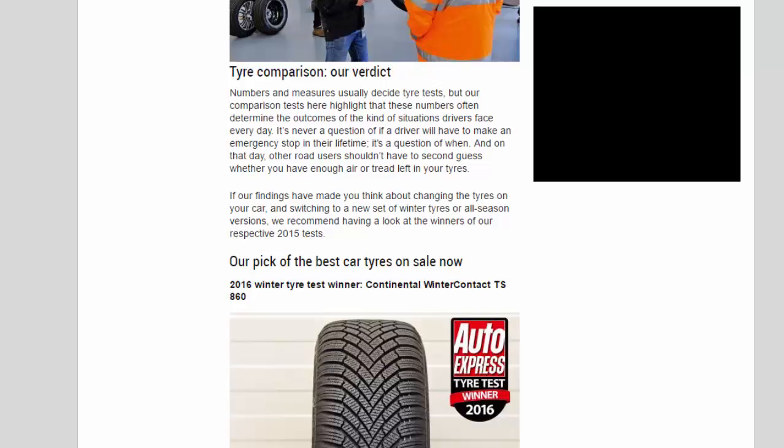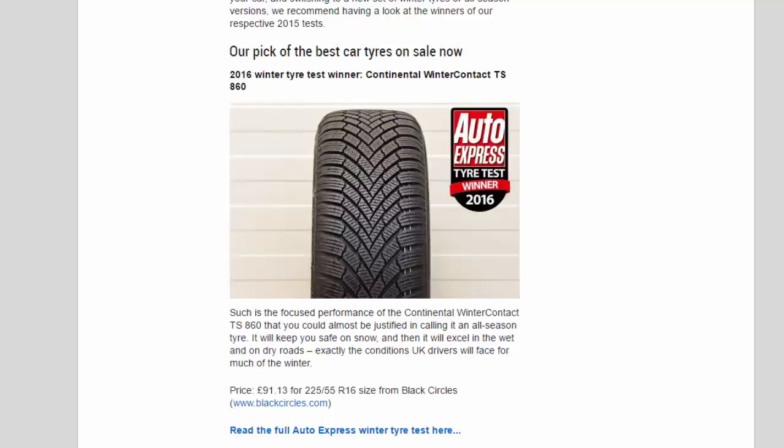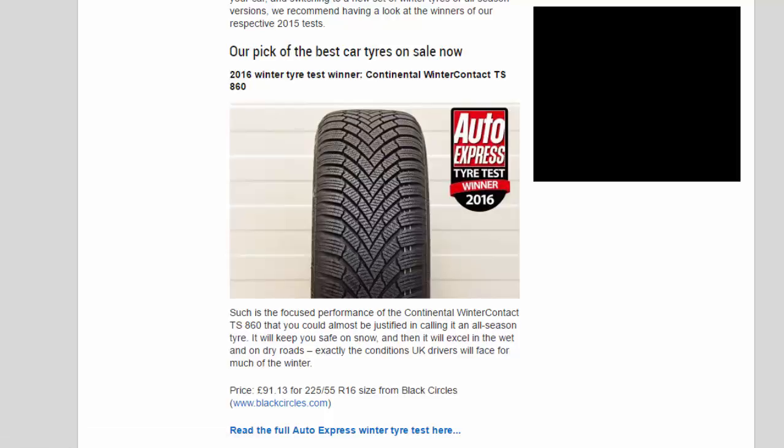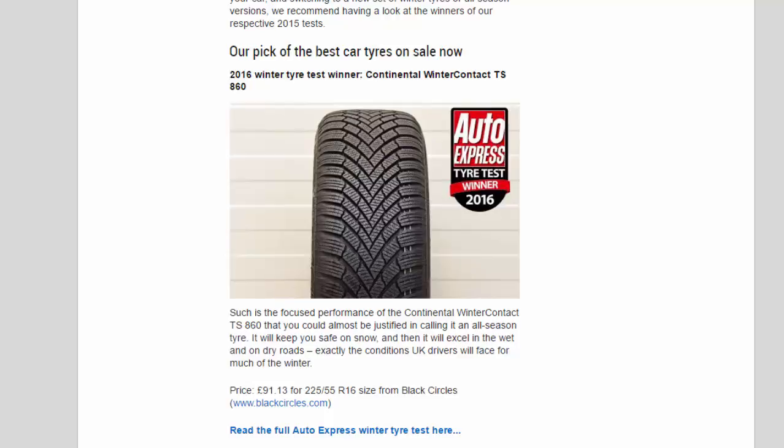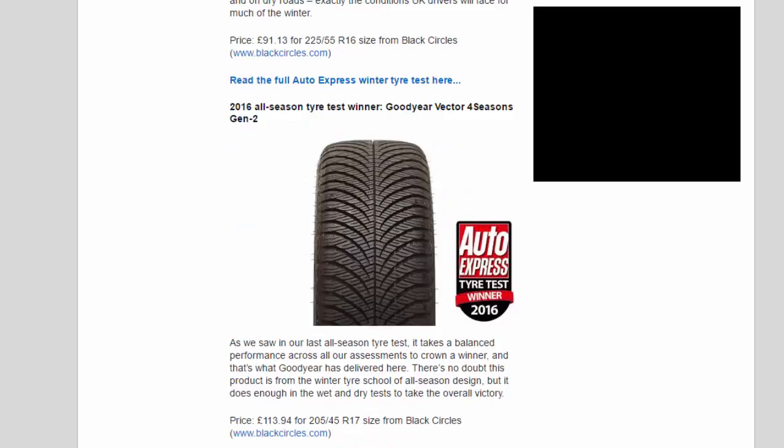If our findings have made you think about changing your tires or switching to a new set of winter or all-season versions, we recommend having a look at the winners of our respective 2015 tests. Our 2016 Winter Tire Test Winner is the Continental Winter Contact TS 860. Such is its focused performance that you could almost be justified in calling it an all-season tire — it will keep you safe on snow, and then excel in the wet and on dry roads, exactly the conditions UK drivers will face for much of the winter. Price: £91.13 for 225-55 R16 size from Black Circles.